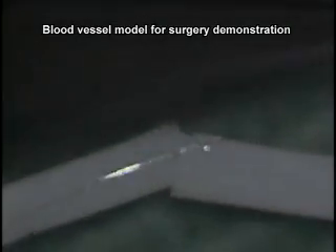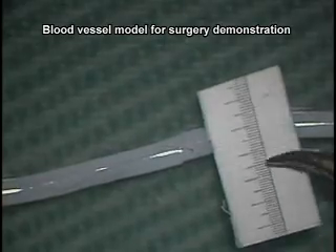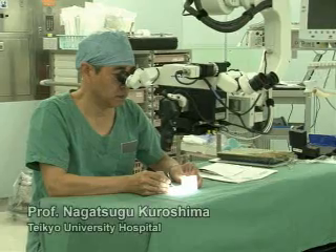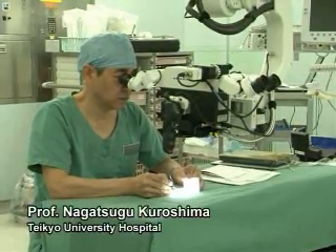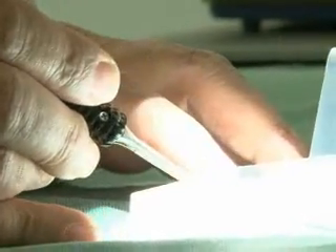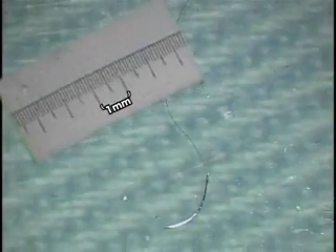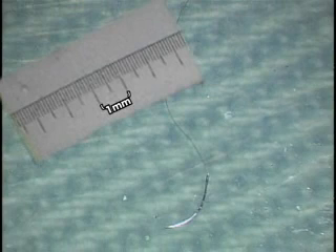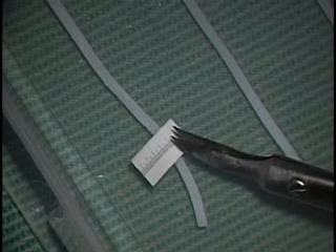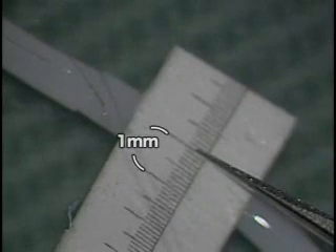This model of a blood vessel is just 0.5mm wide. It used to be impossible to perform operations on such narrow vessels. As microscopes have become more powerful, surgical instruments have become smaller. This 0.01mm thread is carried by a 0.03mm needle, and the tips of these pincers are only 0.05mm across.